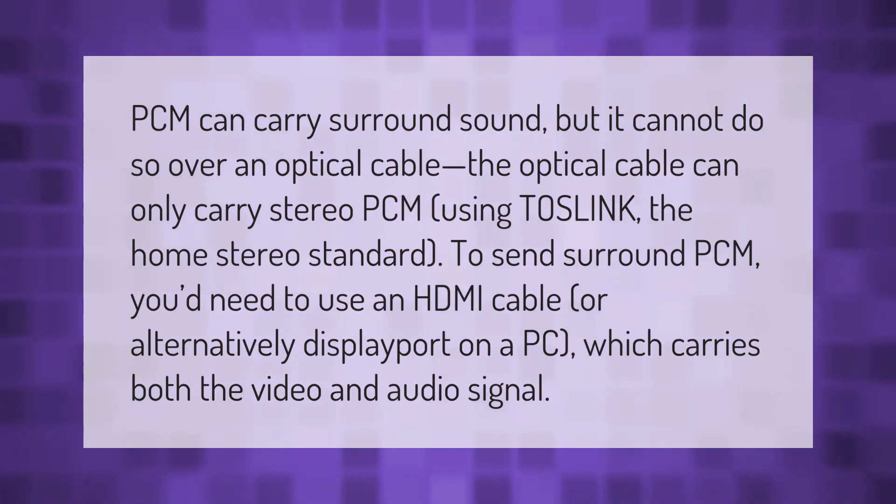PCM can carry surround sound, but it cannot do so over an optical cable. The optical cable can only carry stereo PCM using TOS-Link, the home stereo standard. To send surround PCM, you'd need to use an HDMI cable, or alternatively DisplayPort on a PC, which carries both the video and audio signal.